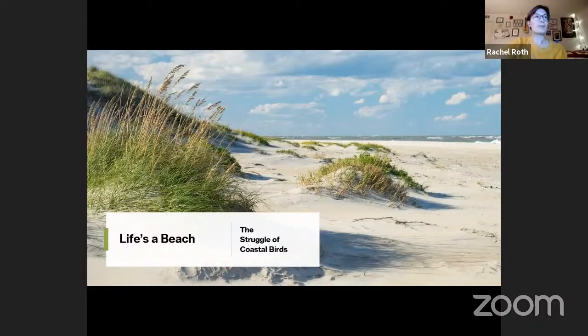Welcome everybody to the Wichita Audubon monthly program. I am your vice president Rachel Roth, and with me today as our guest speaker we have Alan Saylor, who I'm so excited to hear from tonight.